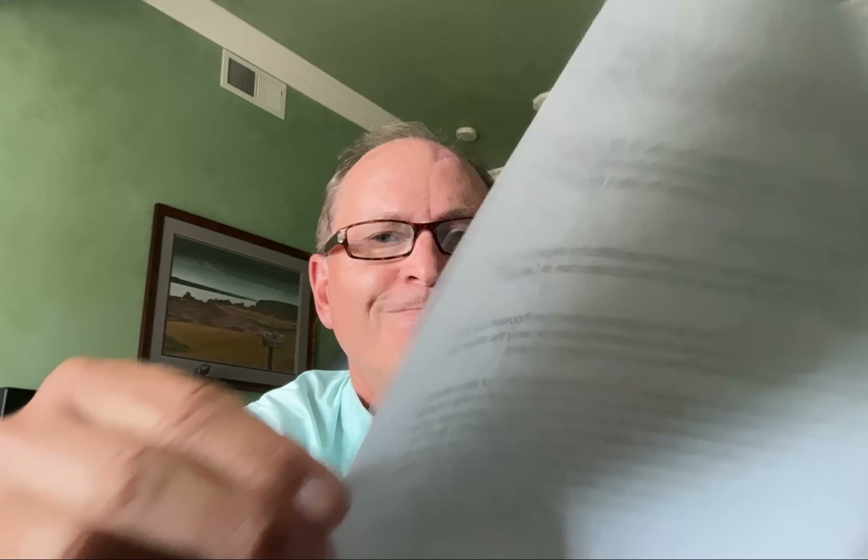Hello and welcome to the second edition of Mark's Mail, where I answer your questions. I do like doing the daily briefings, and in the comments section quite often people will ask various questions. Sometimes I'm able to answer those right away with a brief reply, but other times some questions take a little more explanation, and that's what the mailbag is for. So welcome to the second edition.